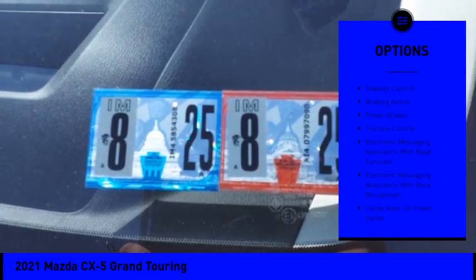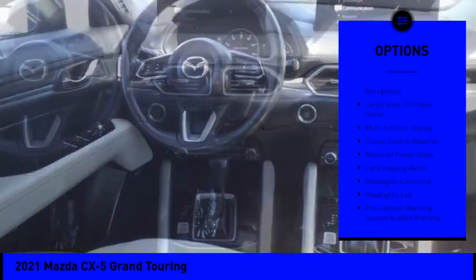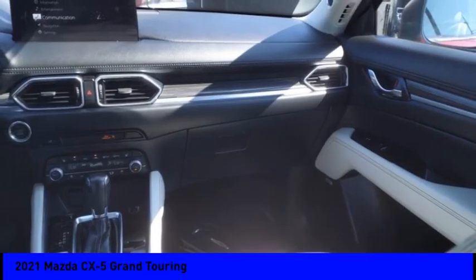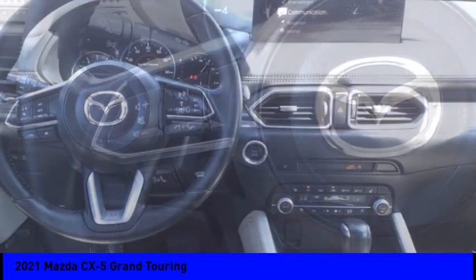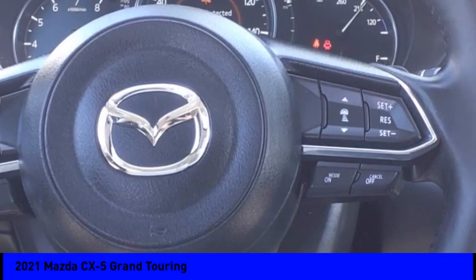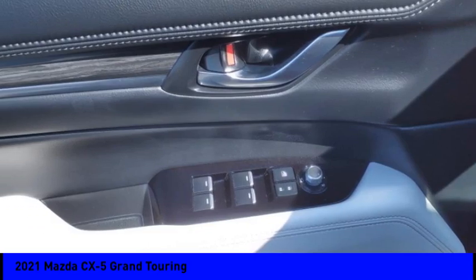Here are some of this vehicle's great options: power windows with safety reverse, emergency braking preparation, stability control, braking assist, power brakes, traction control, electronic messaging assistance with read function, electronic messaging assistance with voice recognition, cargo area 12-volt power outlet, and multi-function display. Is love at first sight really possible? Let us know when you stop in.